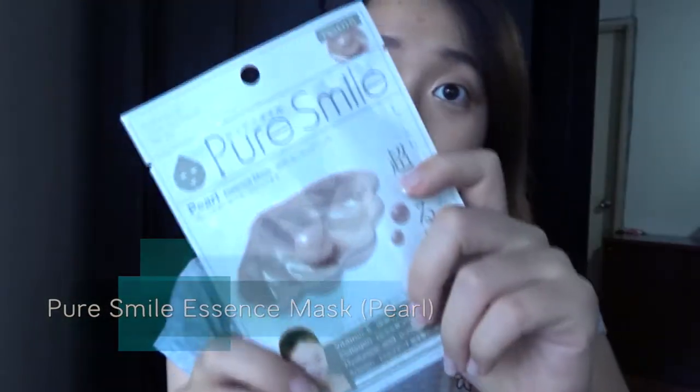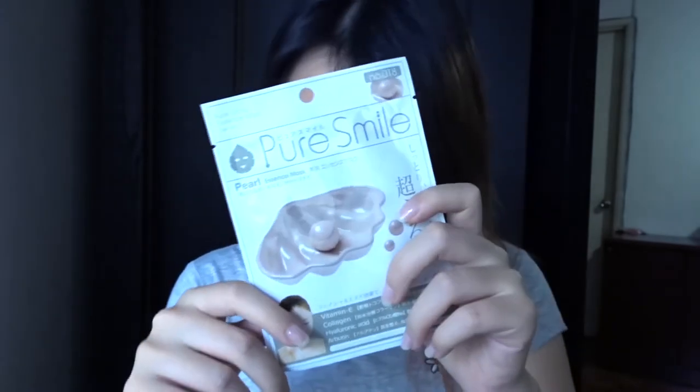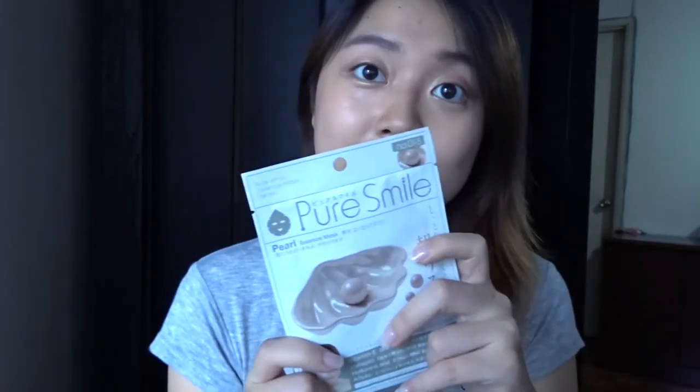I also received a Pure Smile Pearl Mask. It says it is very moisturizing and can also enhance elasticity, soften and moisturize your skin. It contains vitamin E, collagen, and other great ingredients for our skin — I can't wait to try this one. I also got two makeup face samples, including an AHA Scaling Cream that says it can exfoliate dead skin. I can't wait to try out these samples too.